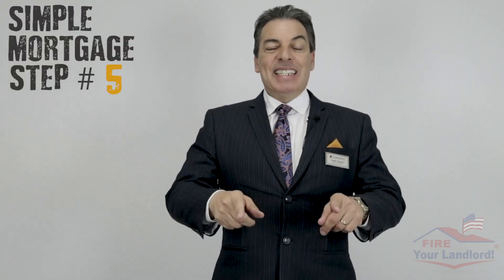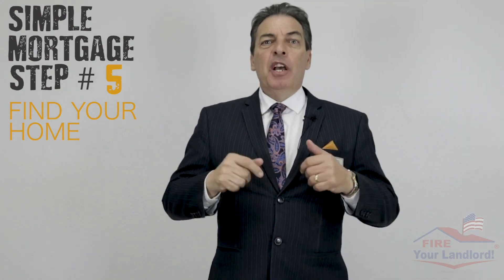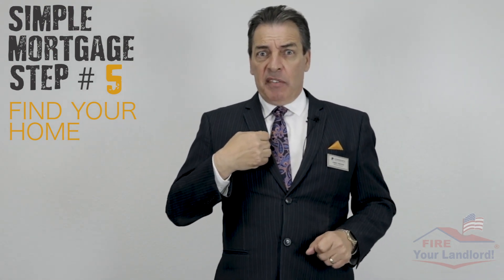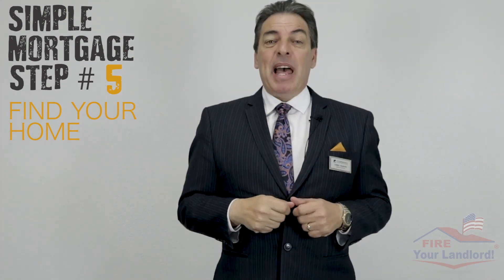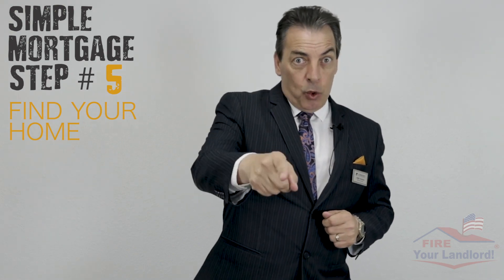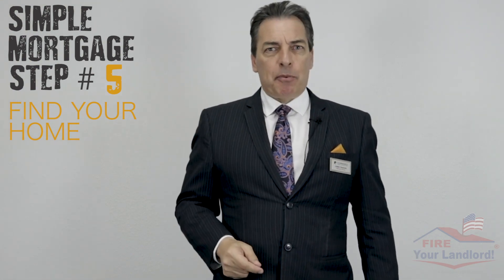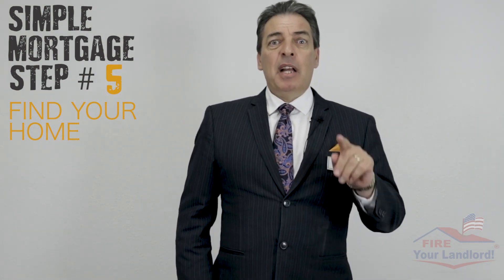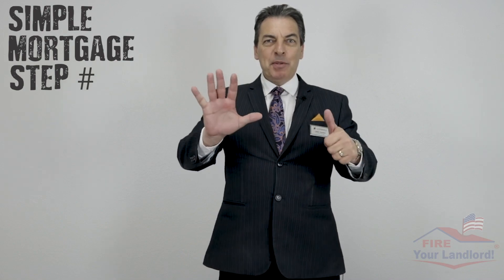Simple mortgage step number five: go out and see a property. Once you decide this is the one, you'll sit down with your realtor and write up the offer. I also get involved — my job is to help get the listing agent to accept that offer. I can call and say, 'I already have a pre-approved buyer here.' What they really care about is how fast they're going to get paid and whether the deal will close — and if it's already approved, you're ten steps ahead.